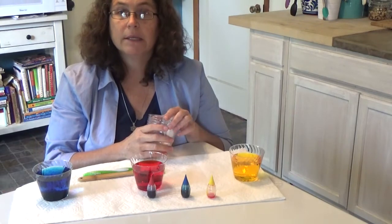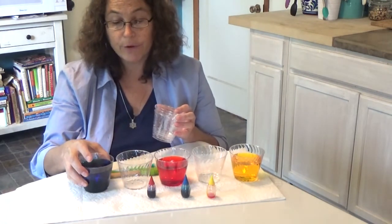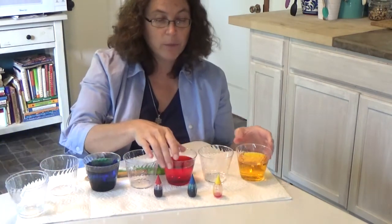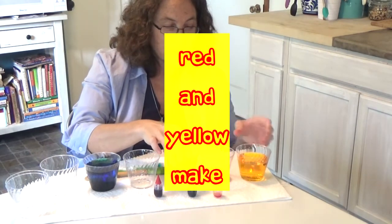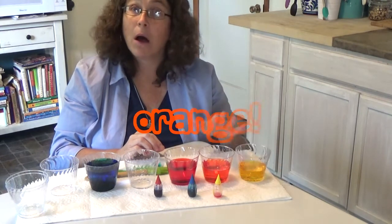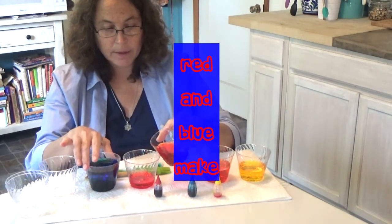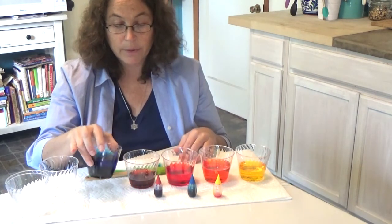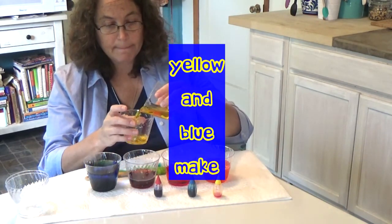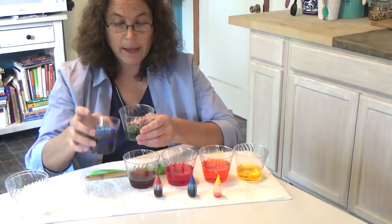So we're also going to make some secondary colors. Secondary colors happen when you mix two primary colors together. So first we're going to pour some red and some yellow into an empty cup, and we get orange. Now we're going to pour some red and some blue into a cup, and we get purple. Last, we're going to put some yellow and blue into a cup, and we get green.